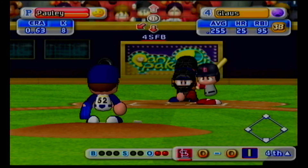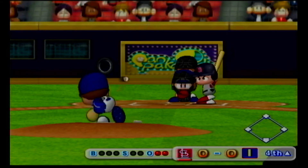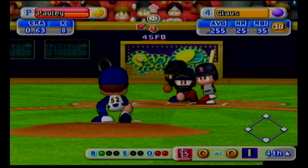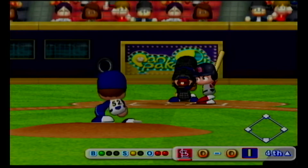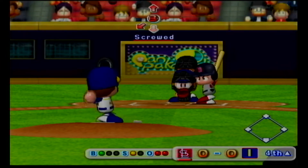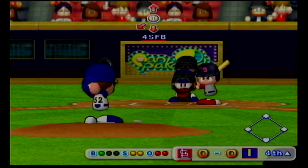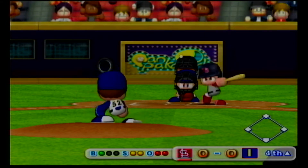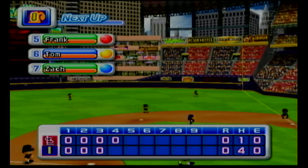Next at bat, Troy Gloss. He went down swinging on his first at-bat. Strike on a ball up around the letters. Infield pop-up. There's the third out. No runs, no hits, no errors.